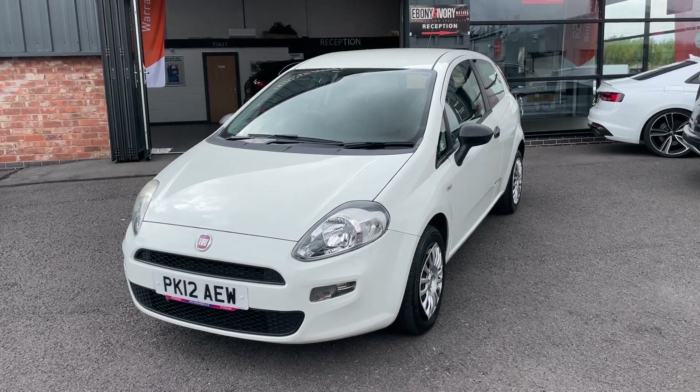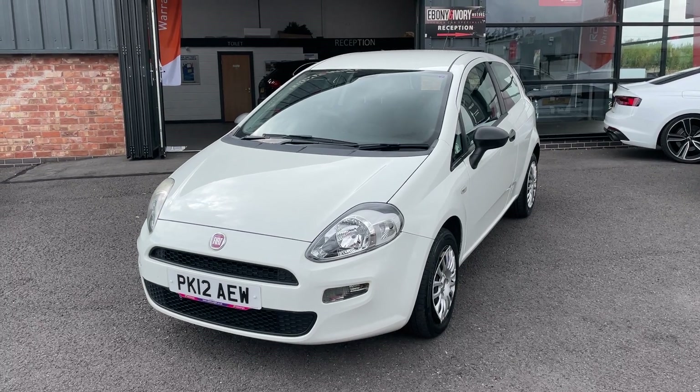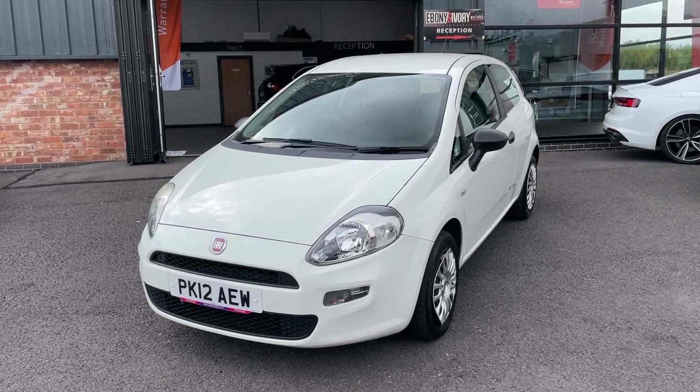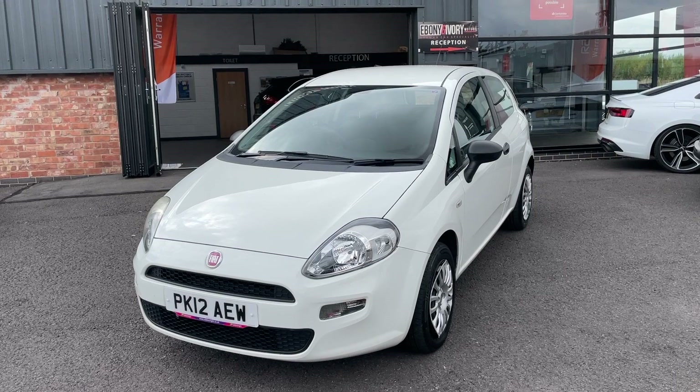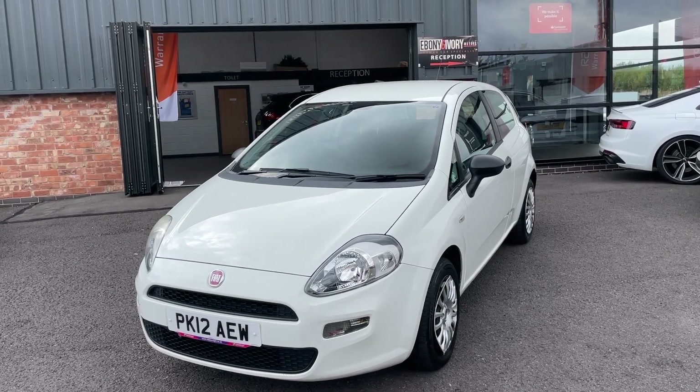Hi, good afternoon, my name is Rick from Ebony & Ivory Motors in Scunthorpe. I just want to show you around this 2012 Fiat Punto Pop 1.2 three-door in white, registered 31st of March 2012.